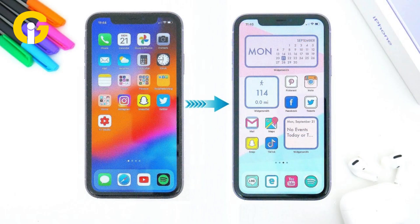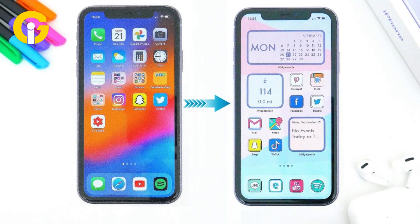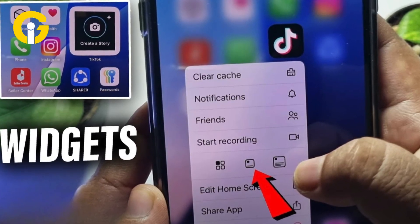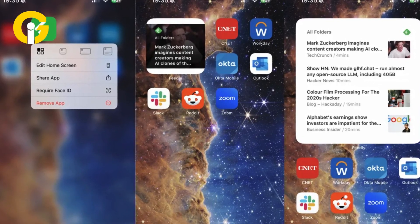Turn any app into a widget. Widgets are great, but finding them can be a hassle. Now, if an app supports widgets, you can turn it into one instantly. Just long-press an app, and if available, tap one of the widget icons. Want to switch back? Just repeat the process.